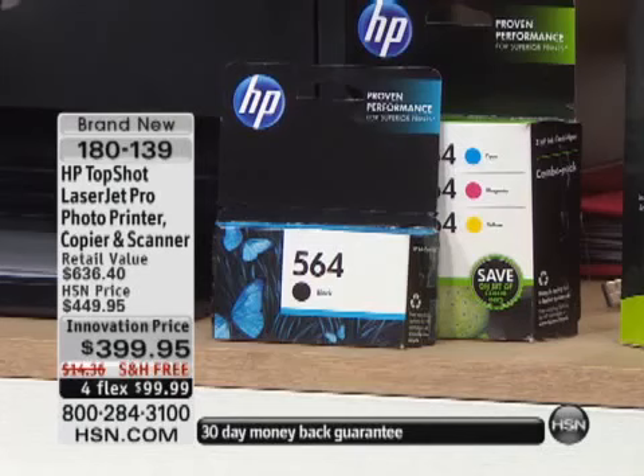All of the colors — you get black, magenta, cyan, and yellow. Individual colors. It saves a lot of money that way.